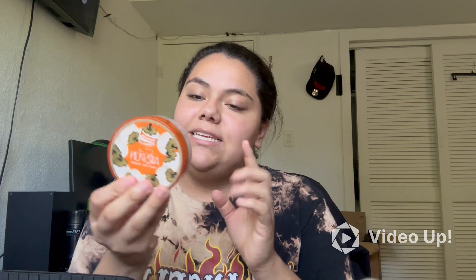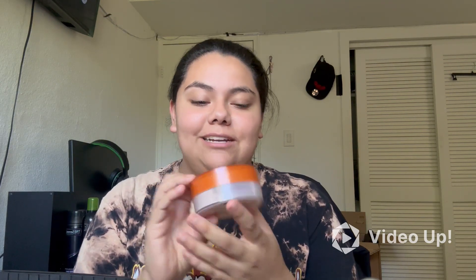My final item is my Cody Airspun Loose Face Powder — this was actually gifted to me. It's the Translucent Extra Coverage Powder and it is by far the best powder I've ever used; it makes my makeup look so good. The only thing is it's probably a little over a year old and I still have a lot left because I don't do my makeup that often.